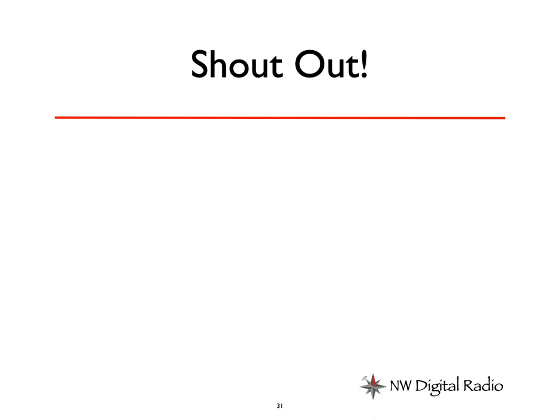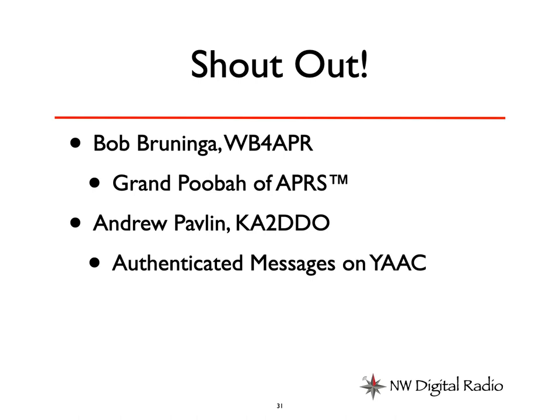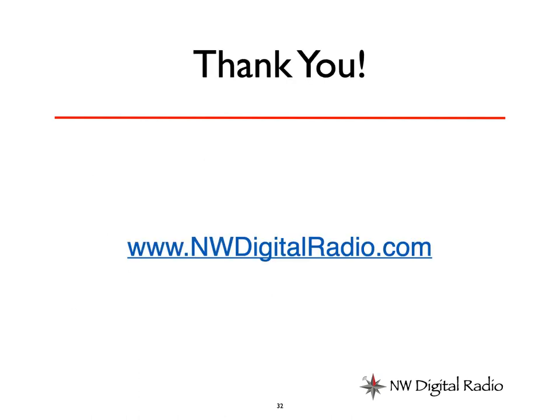In closing, I'd like a shout out to Bob Bruninga, WB4APR, who has done so much for amateur radio — he is truly the grand poobah of APRS. Also Andrew Pavlin, KA2DDO, the individual that took an idea I had and implemented it nicely to give us more access to it. And finally, Basil Gunn, N7NIX, our DRAWS software developer who's put all this together for us. Thank you very much, and I look forward to your questions. K7UDR out.